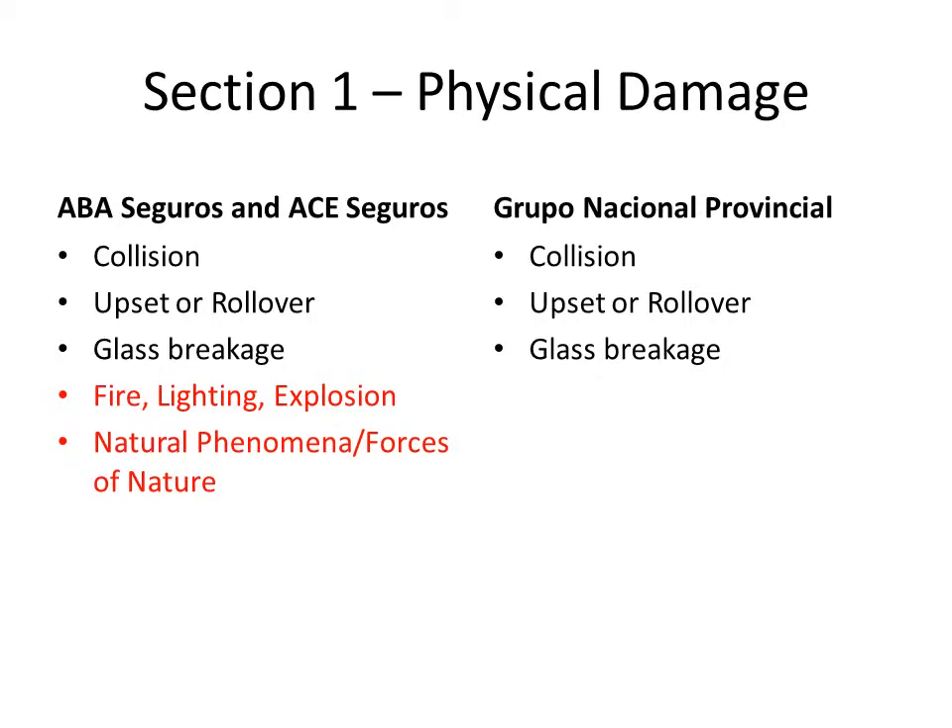ABBA and ACE also include under Section 1 physical damage coverage for fire, lightning, and explosion, as well as forces of nature or natural phenomena, such as cyclones, hurricanes, hail, earthquake, volcano, avalanche, flooding that is not due to the natural movement of the tides, landslides, sinking, and collapse of trees and buildings.